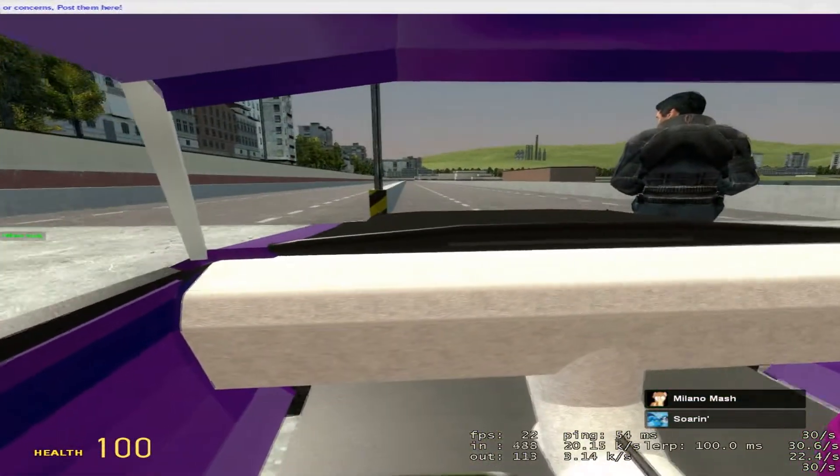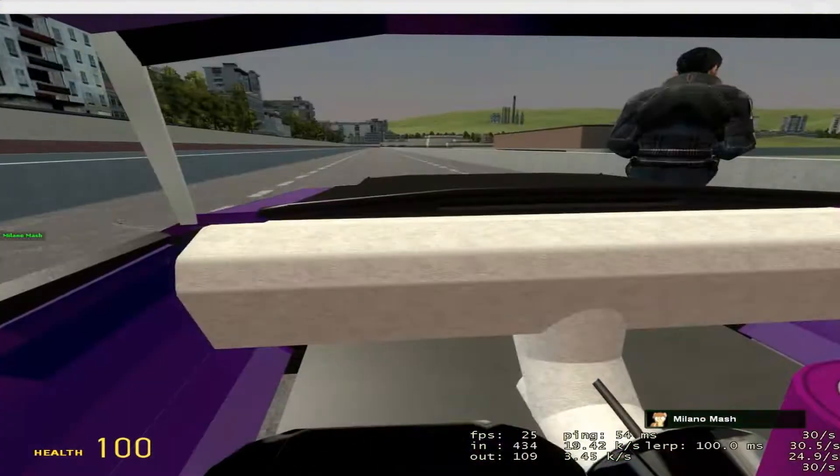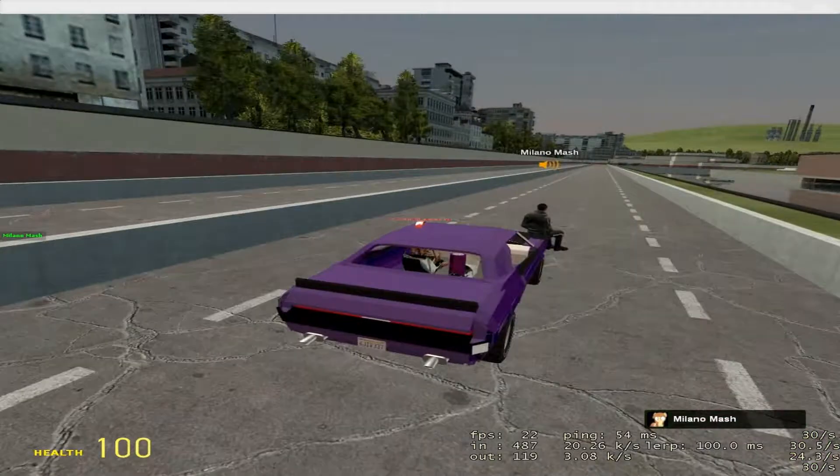And it still needs an interior. Last time I worked on this was in November.